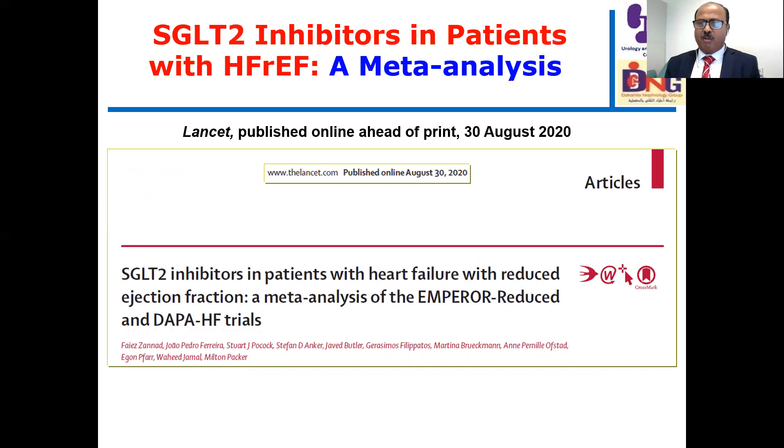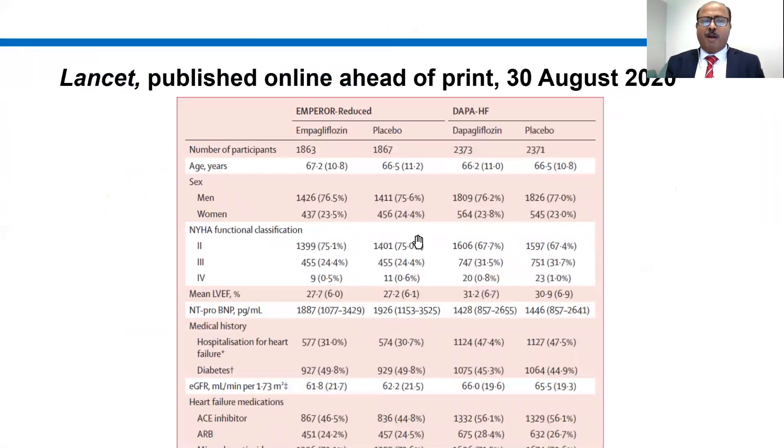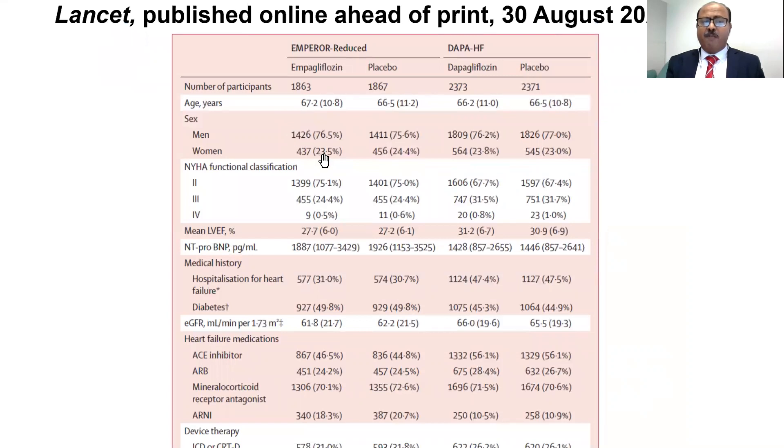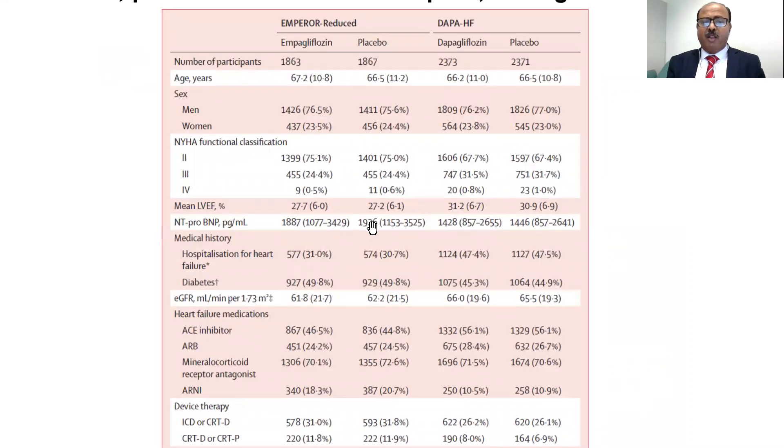Let us move to the last part of this presentation: the meta-analysis of EMPEROR-Reduced and DAPA-HF trials published in The Lancet at the end of August. This table shows the combined demographic characteristics of both trials — EMPA versus placebo and DAPA versus placebo — including number of patients, age, sex, NYHA classification. Notably, NT-proBNP levels were higher in EMPEROR-Reduced, suggesting more severe heart failure in that trial. Ejection fractions were approximately 27% versus 30-31%, also indicating slightly more severe heart failure in EMPEROR-Reduced.